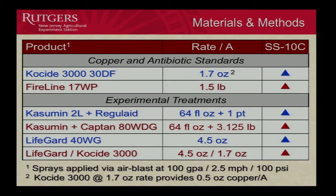Then here are our experimentals: Casamin applied with Regulate all the way through, Casamin plus captan, LifeGuard alone, and LifeGuard alternating with Coside as another comparison.